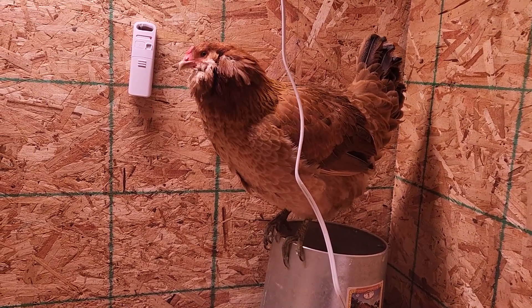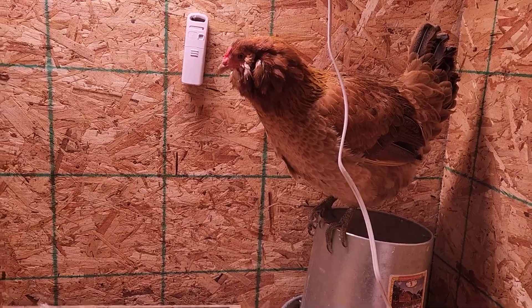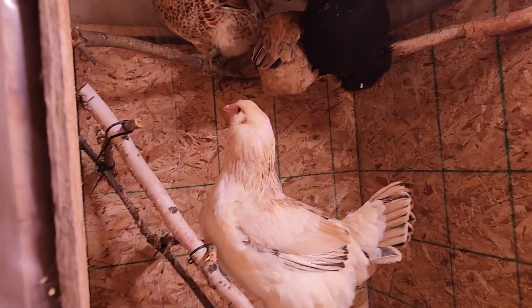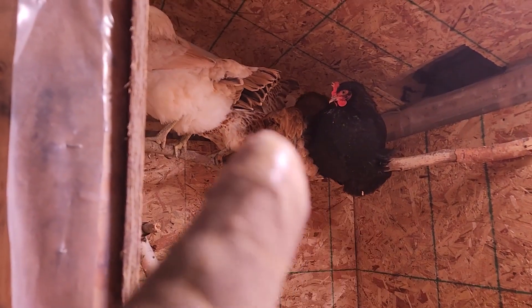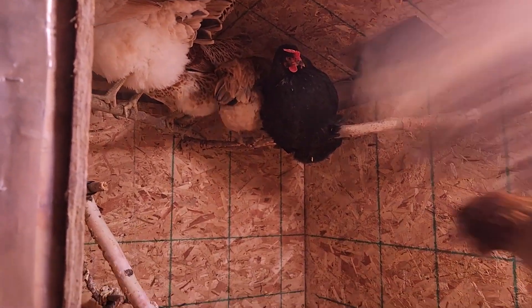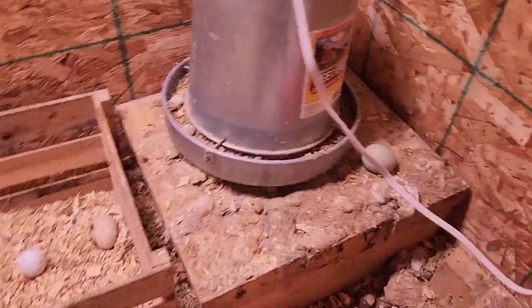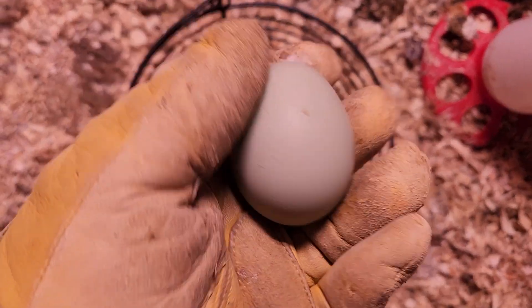This one is either Chipotle or Honey — I'm not quite sure. And then we have Nugget, Buffalo, the other Chipotle or Honey, and Teriyaki. All good girls! So they don't usually lay their eggs this early so I'm not surprised there's only one.